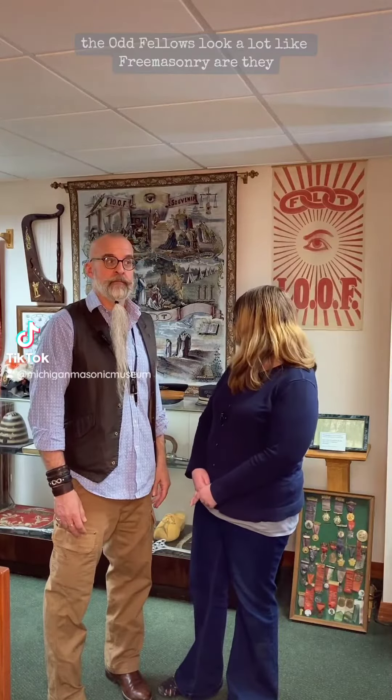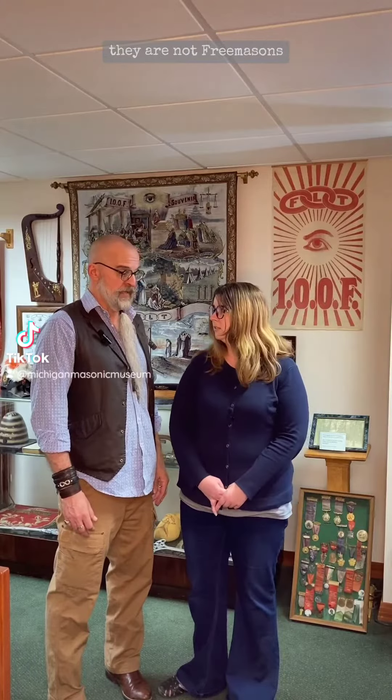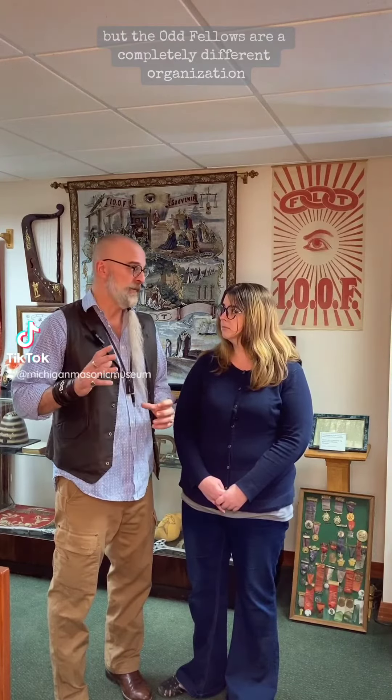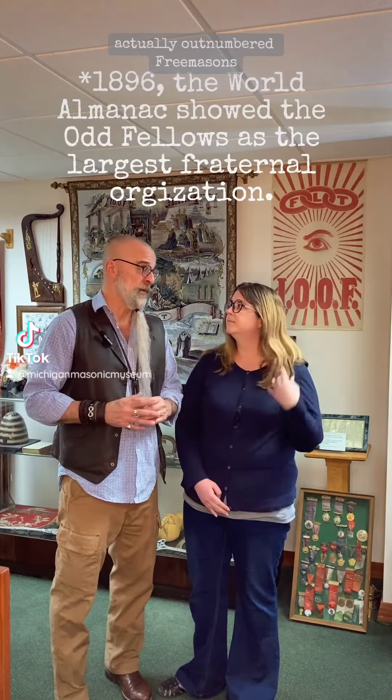The Odd Fellows look a lot like Freemasonry — are they? They are not Freemasons. They're another fraternity, kind of like Freemasonry, that uses symbols and allegory to express certain lessons. But the Odd Fellows are a completely different organization. In fact, there was a time where Odd Fellows actually outnumbered Freemasons.